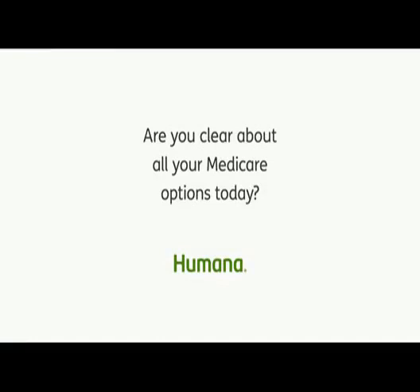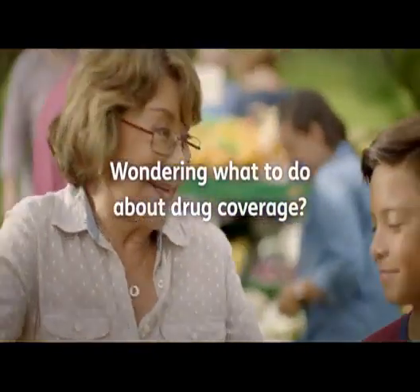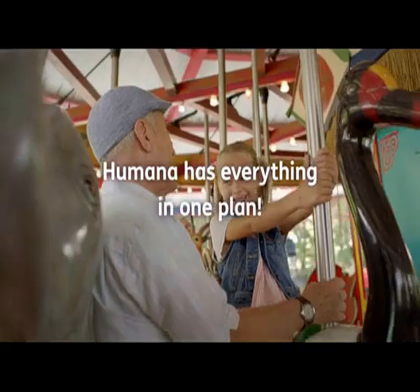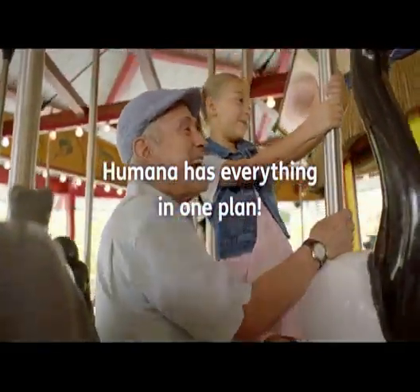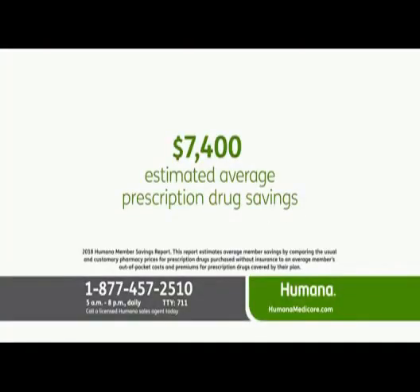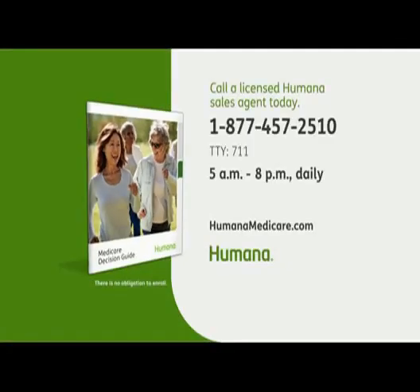Are you clear about all your Medicare options today? Like many people, you may be wondering about your Medicare choices and which plan is right for you. A Humana Medicare Advantage prescription drug plan is an all-in-one Medicare health plan that includes your prescription drug coverage. In 2018, Humana Medicare Advantage prescription drug plan members saved an estimated $7,400 on average on their prescription costs. You'll find complete details in the decision guide available at no charge just by calling the toll-free number on your screen, so you can compare your plan options.